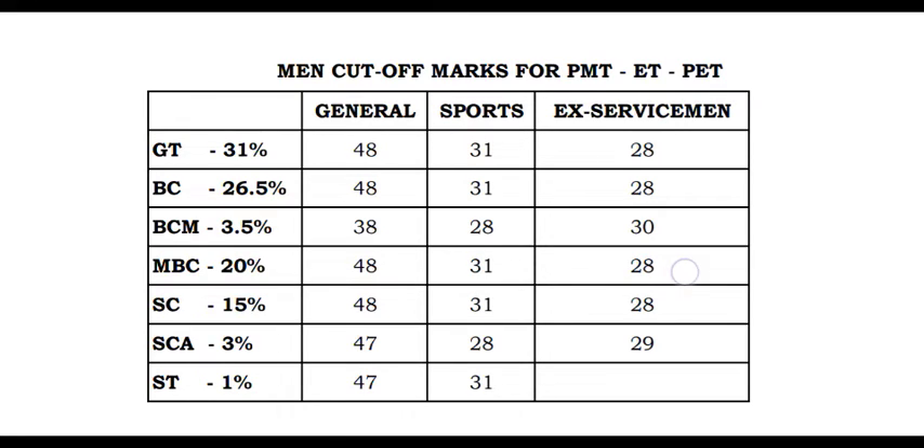You can see the TNUSRB cut-off mark. If you see the list, you can see the eligible list and the cut-off mark.